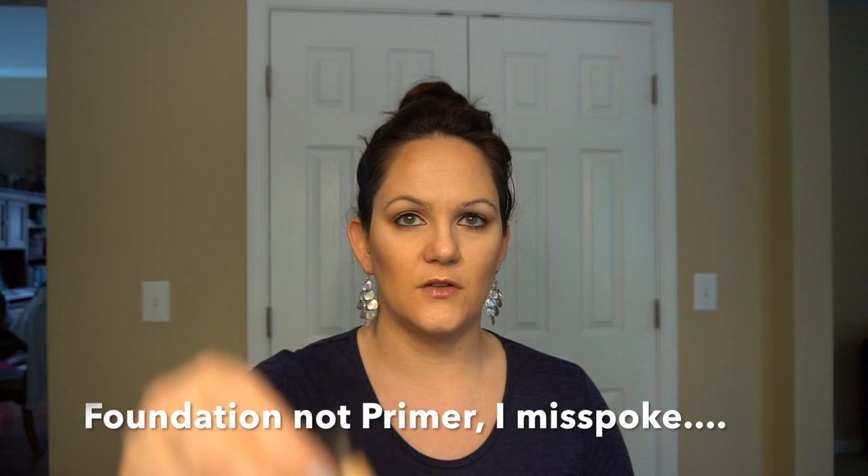I also used the NYX HD Studio Photogenic concealer — I'll link everything below. The Stay Matte But Not Flat was $7.50, and right now NYX products on Ulta are buy one get one 50% off, so add two items to qualify. The primer was $15.99, but again with the 50% off on the second item you can't go wrong.